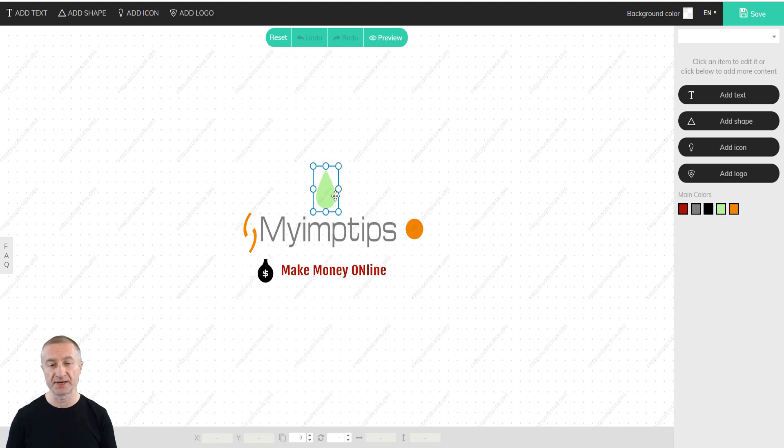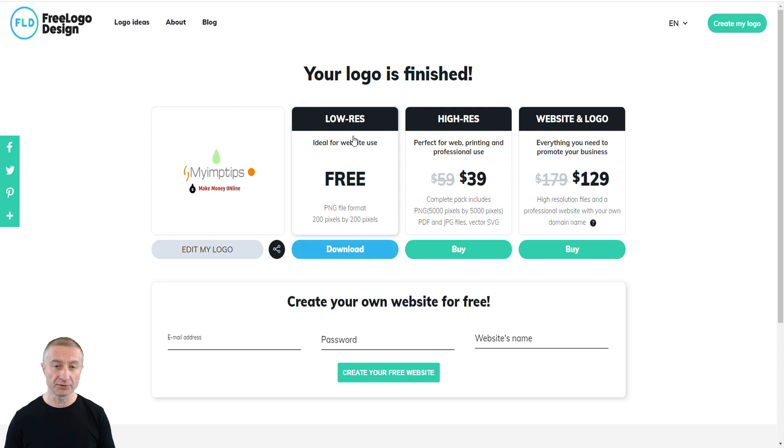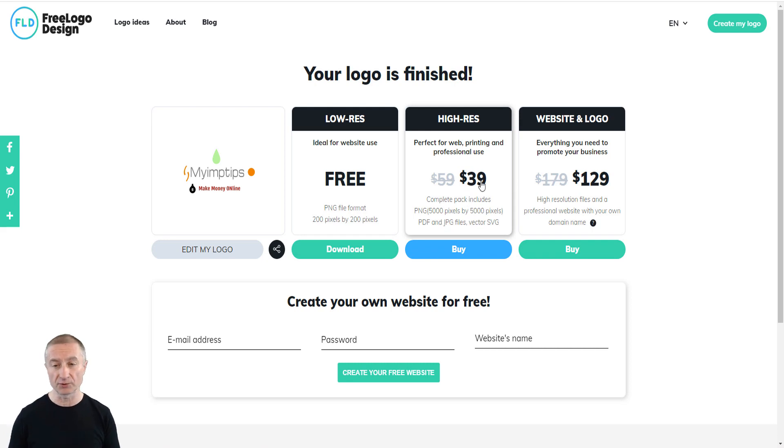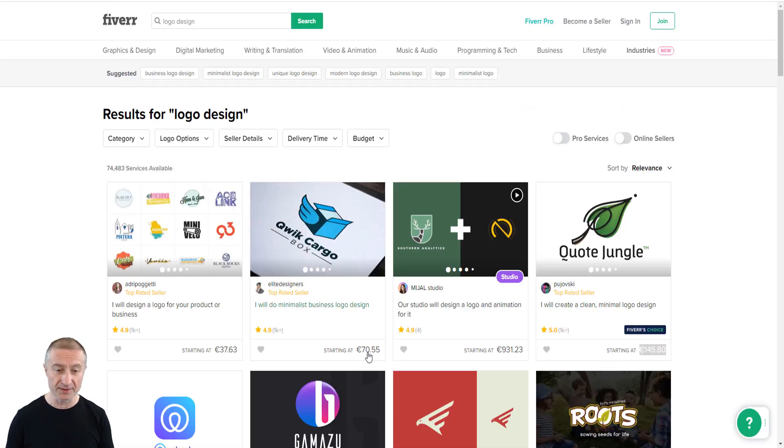Once you're ready, you hit 'save.' Your logo is finished and you can download the low-resolution version for free in PNG format — ideal for website use — sent straight to your email. If a client wants the high-resolution version, it will cost you $39, but you're still well over $100 in profit per logo. You don't need to learn Photoshop like people did in the past.